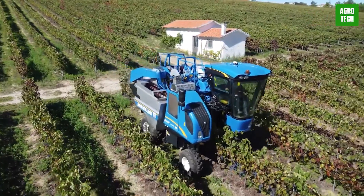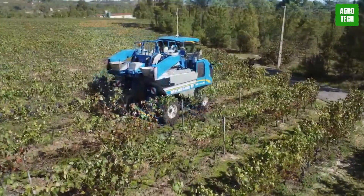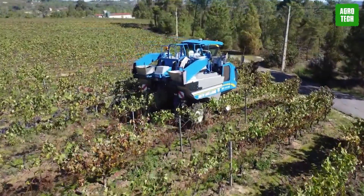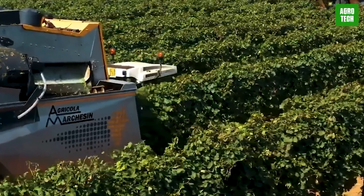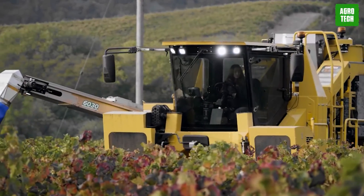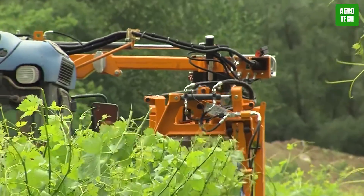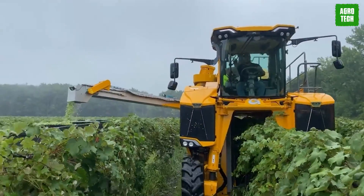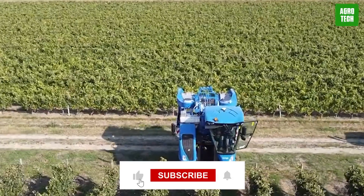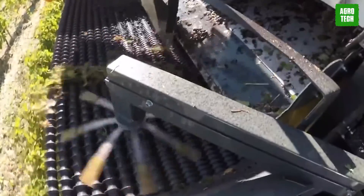Thanks to technology, the stress of manual harvesting of grapes has finally been solved with the intervention of the grape harvesting machine. These machines have proven to be the best while providing exceptional results. We have come to the end of our exploration of grape harvesting machines. What are your views on these machines? Drop your comment below and don't forget to subscribe so you won't be left out on our latest videos. Hoping to see you soon!